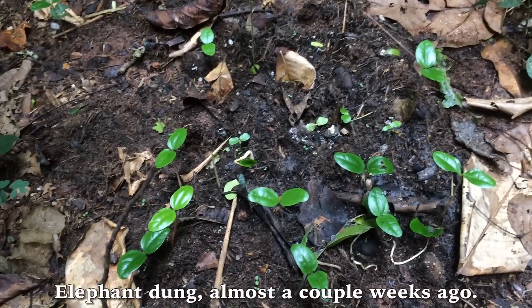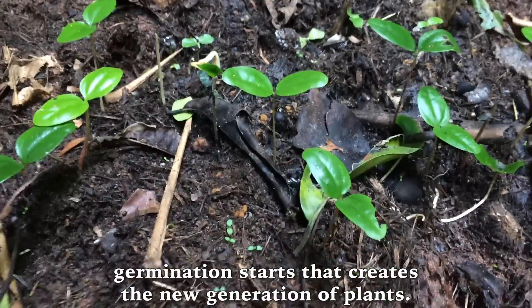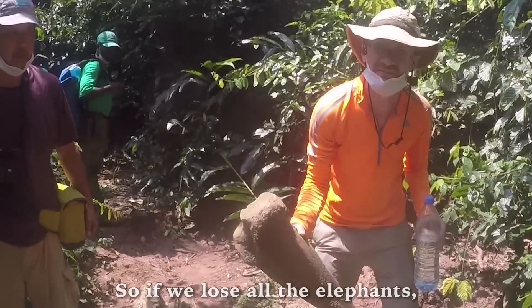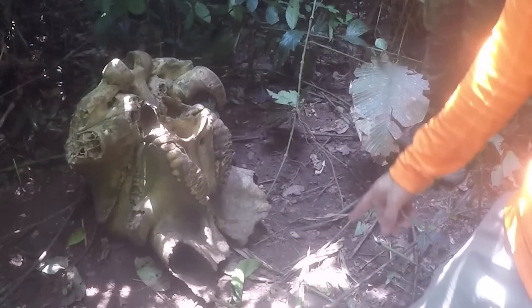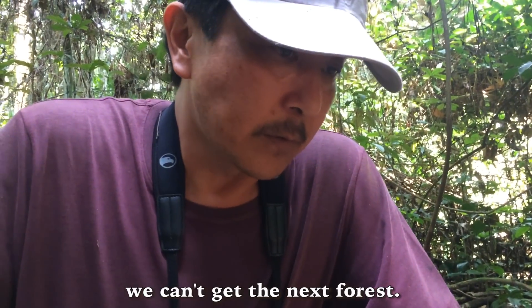Elephant dung from almost a couple of weeks ago. Since the elephant is eating lots of species of fruits, germination starts that creates a new generation of plants. So if we lose all the elephants, we can't get the next forest.